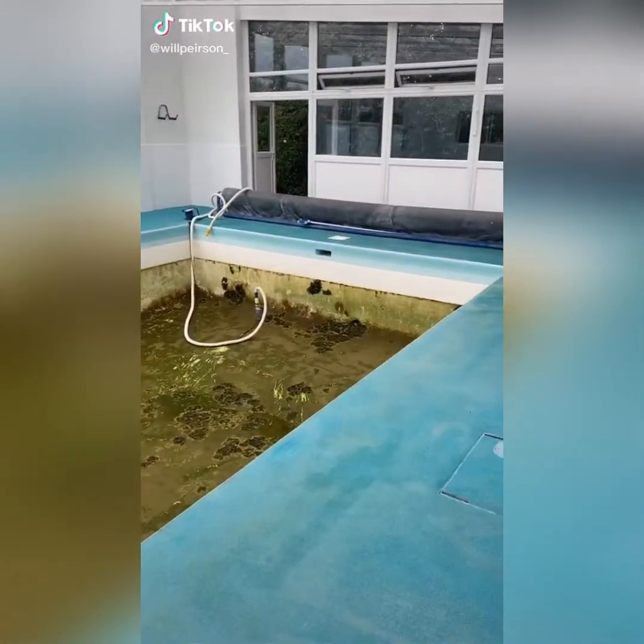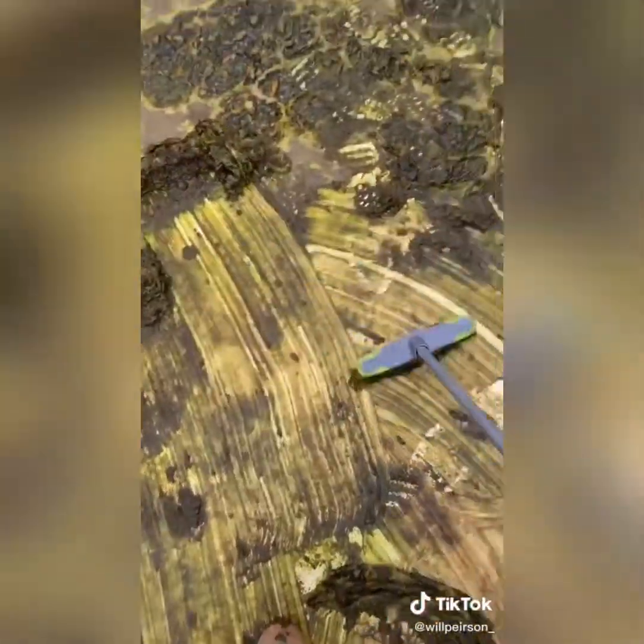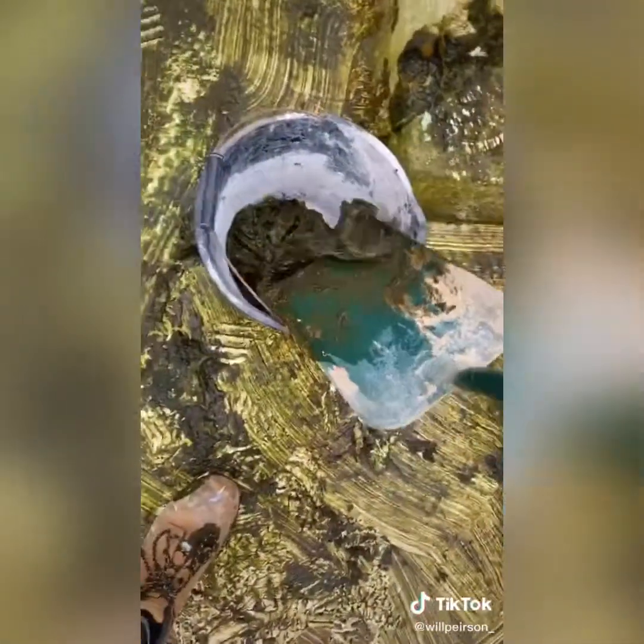Got a pool cleaner here today. As you can see, it's really disgusting and messy. Just going to start brushing it all and scooping it up into the bucket. It's disgusting.